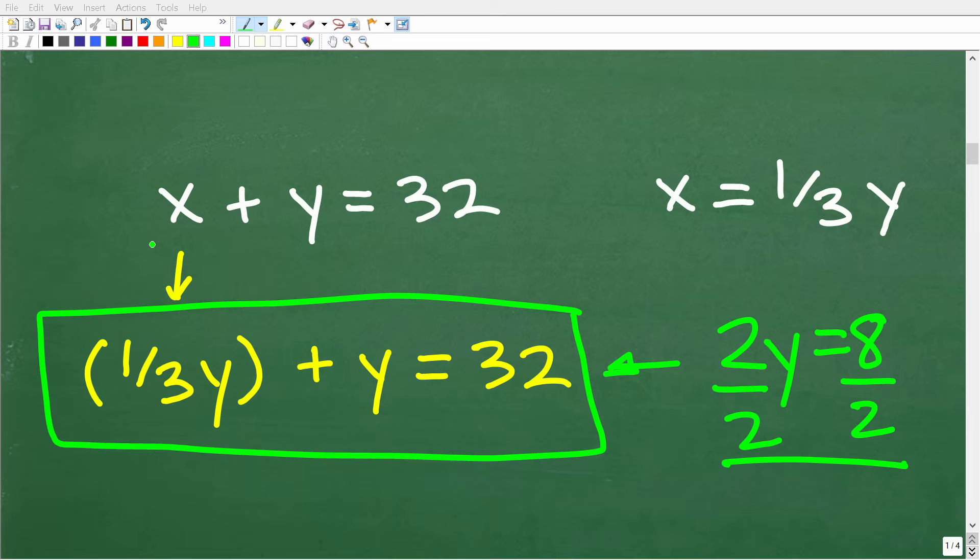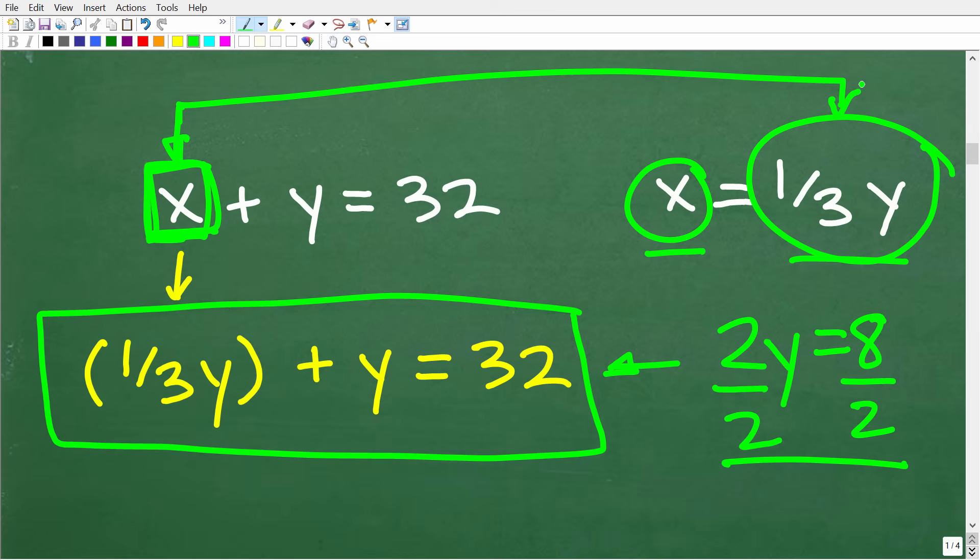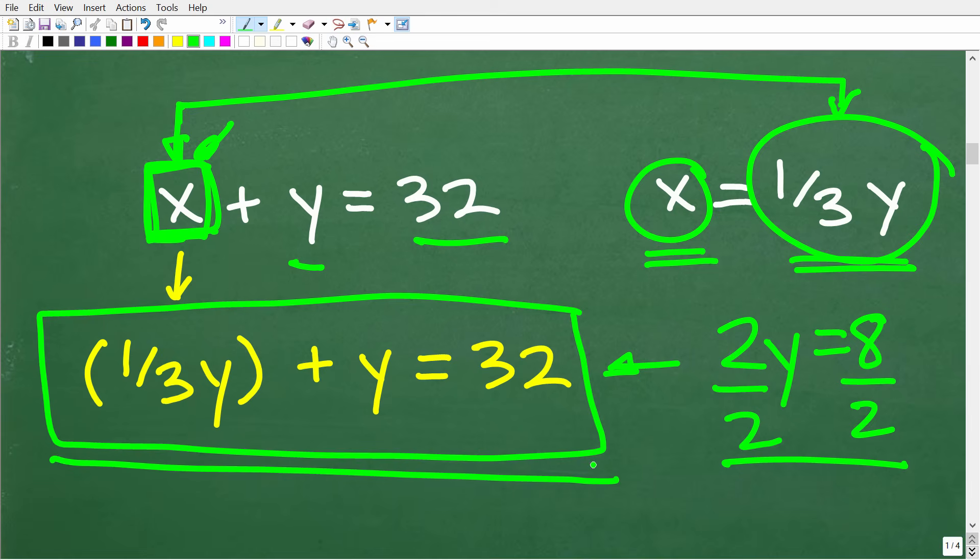The way the substitution method works is we locate a variable in one of the equations. We know x equals one-third y, so I can substitute one-third y in place of x in the first equation. Instead of writing x, I write one-third y, because one-third y is the same thing as x. So instead of x, we write: one-third y plus y is equal to 32. Now we have one equation in one variable, y.